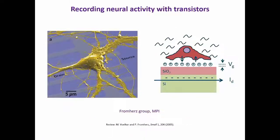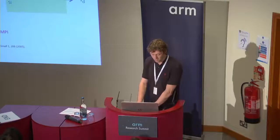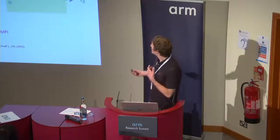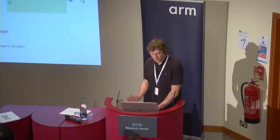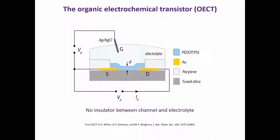This idea of using transistors for recording neural activity has been around for some time as well. For instance, over 10 years ago, there was a group that was culturing neural cells on top of silicon-based transistors, and they found that indeed you can get better signal-to-noise ratio and really get very nice neural recordings. But where we've come in and what we've been focusing on is improving this transistor concept. We believe the organic electrochemical transistor offers significant advantages when it comes to biological interfacing.